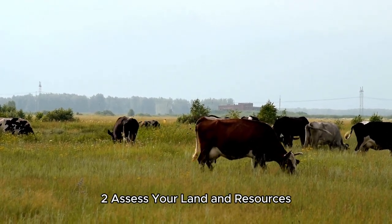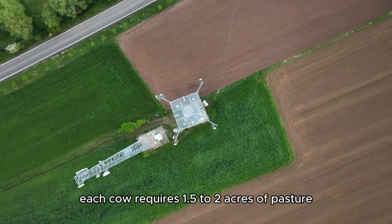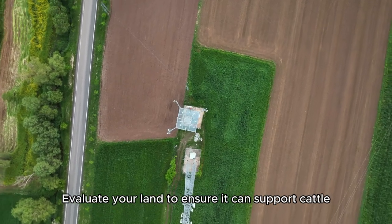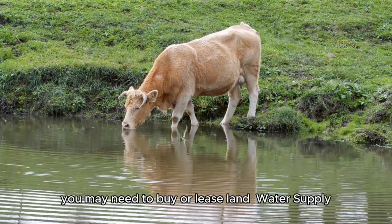Step 2: Assess your land and resources. Cattle need space to graze — typically, each cow requires 1.5 to 2 acres of pasture. Evaluate your land to ensure it can support cattle. If you don't have enough space, you may need to buy or lease land.